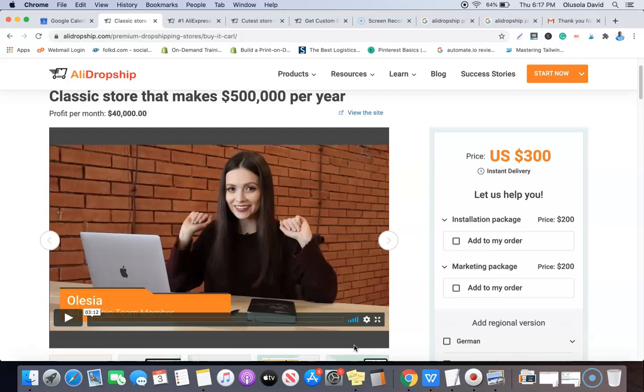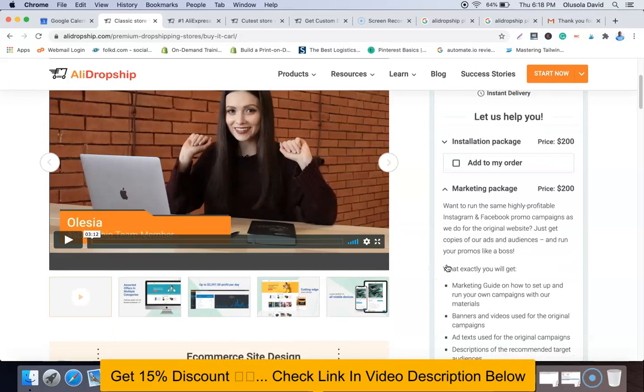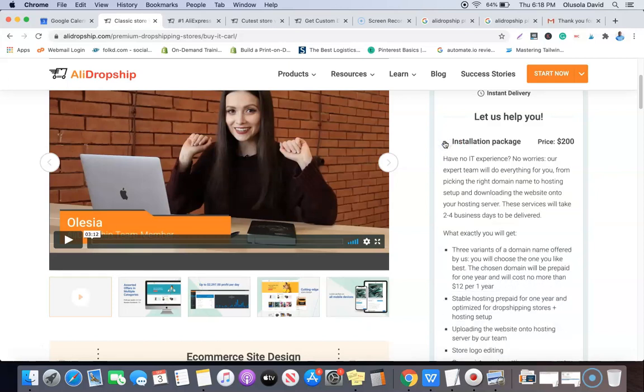For the installation package, if you want them to install the website for you, it comes with an additional $200. The marketing package is also an additional $200. What the marketing package does is give you a copy of all the materials they use to promote the existing website — including banners, videos, pictures, text, sales copy, and everything they use to make consistent profits. For the installation package, they help you get a domain name and host the website for you — all the technical work is done for you.